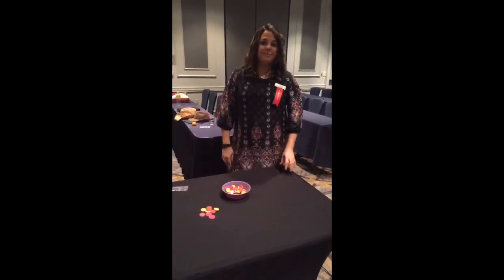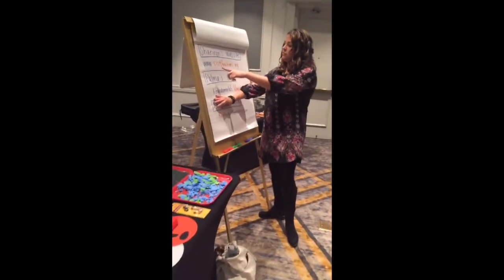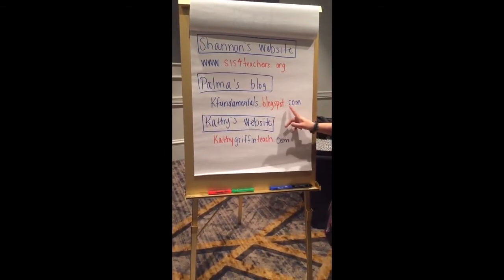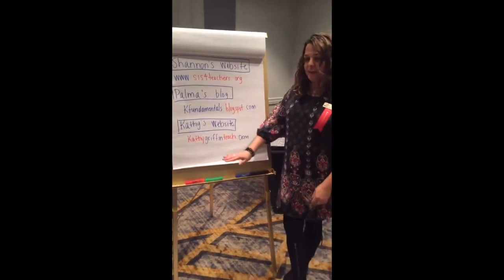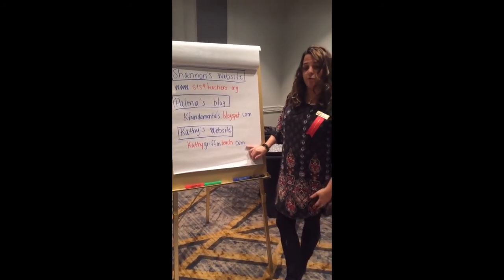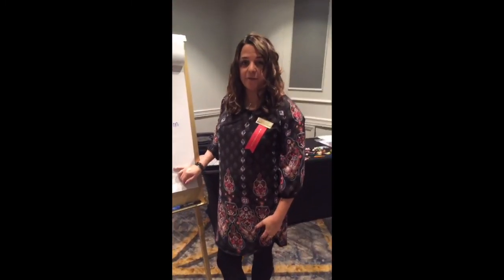Thank you so much for joining us for Monday Math Mania — we hope you found a few easy tips for your pre-K classroom. Our websites are listed: sis4teachers.org has lots of free resources and a blog. We also have Palma's blog at kfundamentals.blogspot.com. Kathy Griffin had to leave due to our retake but has awesome resources at kathygriffinteach.com. We're here with Staff Development for Educators at sde.com, which has great complimentary webinars. We'll be back next Monday for our second Math Mania — look for advertisements on Facebook!